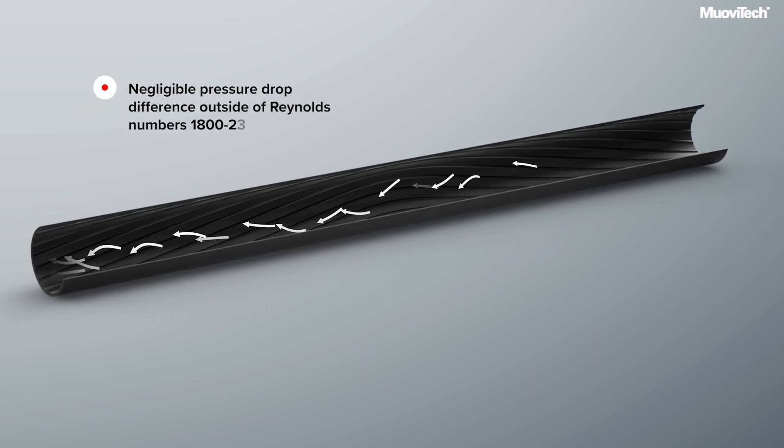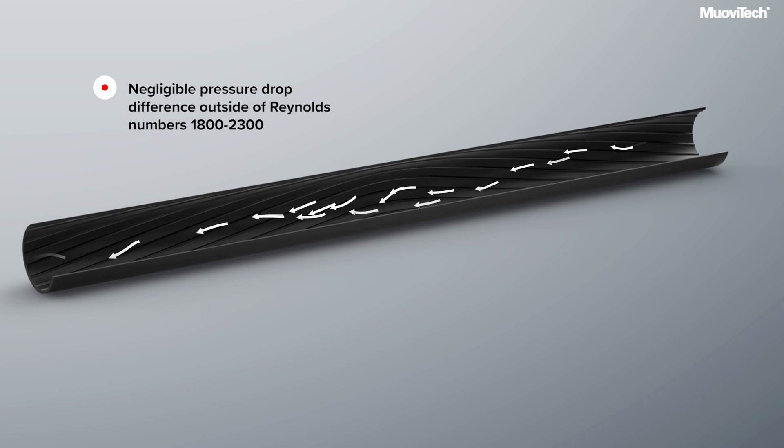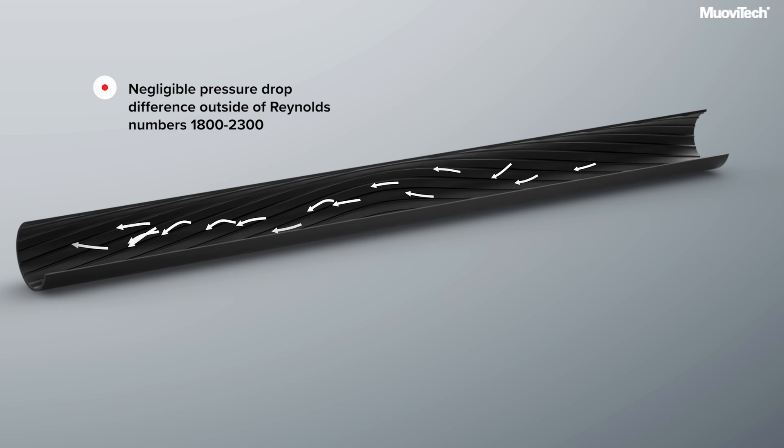However, there is a negligible pressure drop difference between the turbo collector and laminar probes for flow rates outside of Reynolds numbers 1800 to 2300.